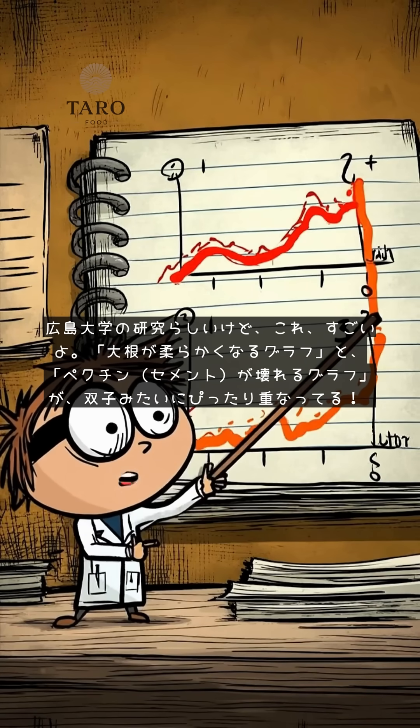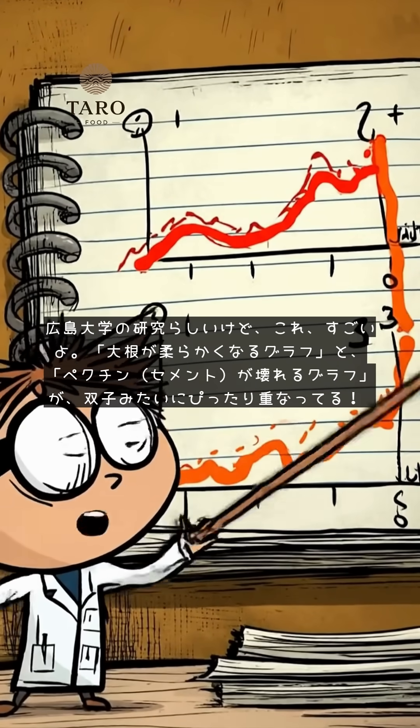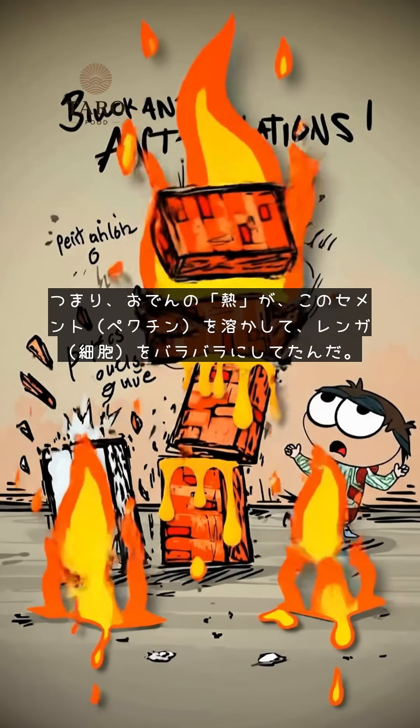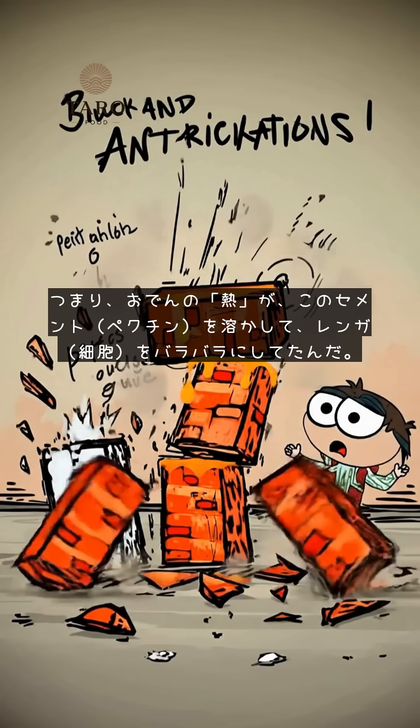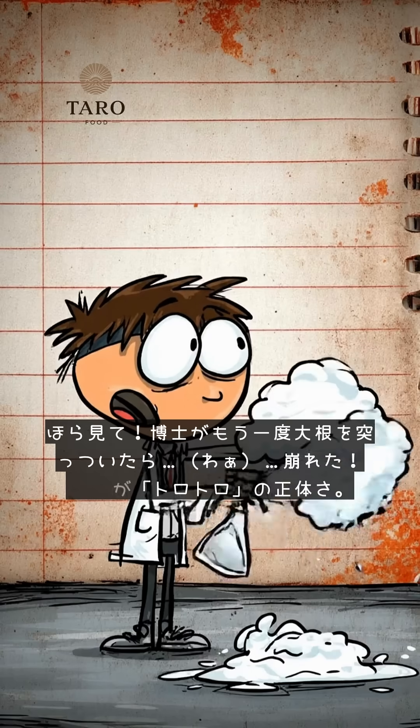It's from Hiroshima University, and this is amazing. The graph for the radish getting soft and the graph for pectin cement breaking down are moving perfectly together, like twins. In other words, the heat from the Oden pot melts this cement — pectin — causing the brick cells to fall apart.